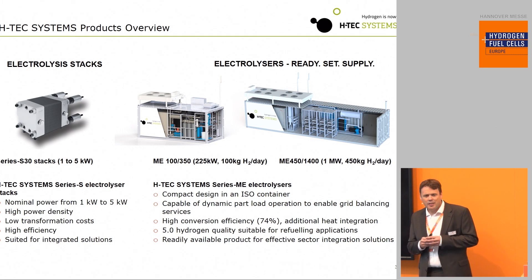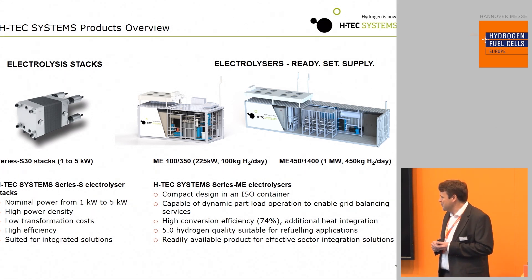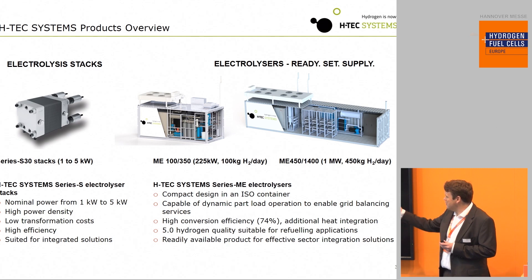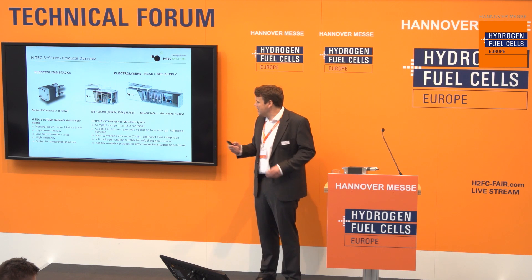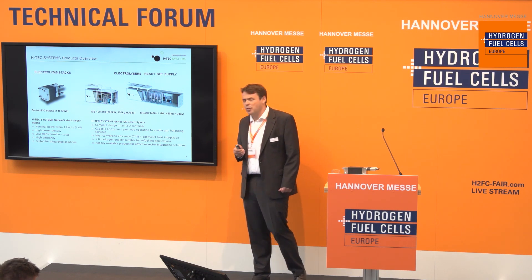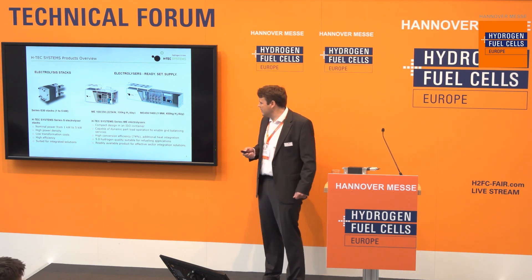This gives a broader overview of our systems and stacks. On the left-hand side is our Series AS 30 stack, with a power range of 1 to 5 kilowatts — a very compact, reliable design tested for more than 100,000 hours with very high efficiency. In the middle is our standard product, the ME 100-350, which delivers 100 kilograms of hydrogen each day at a peak power of 350 kilowatts. On the right-hand side is our new 1.4 megawatt electrolyzer producing 450 kilograms of hydrogen per day. All units come in ISO containers, so they can be shipped, installed, and are ready to supply.